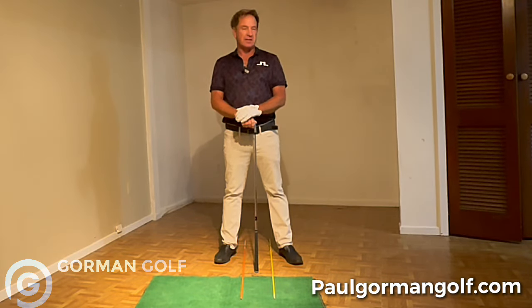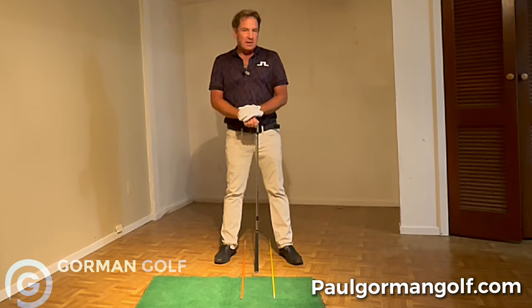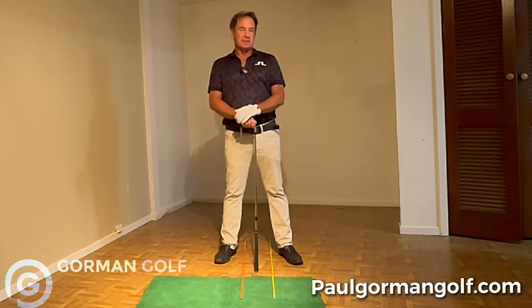Hey everybody, it's Paul Gorman. Welcome to my channel, or welcome back if you've been here before. Hope you subscribe — there's a lot of goodies in the vault on YouTube.